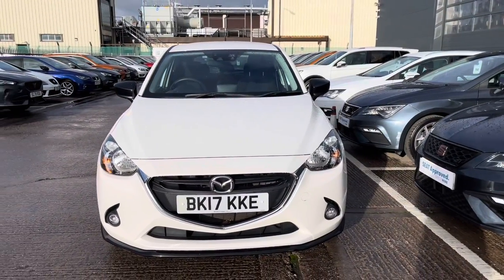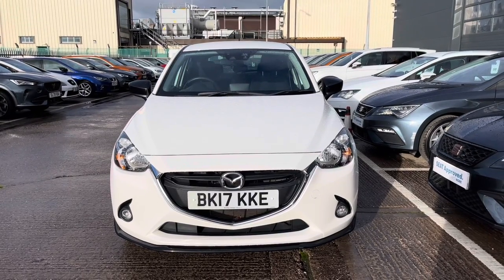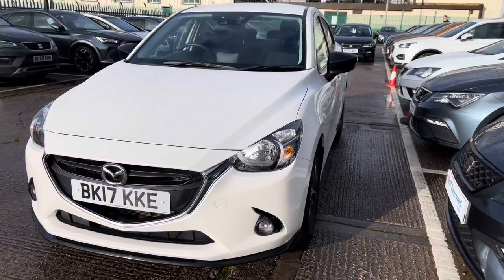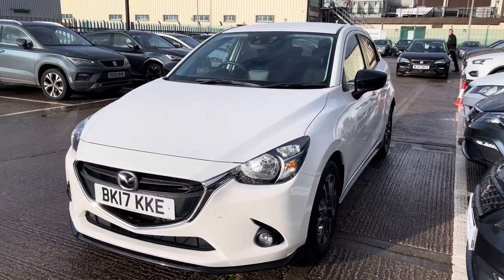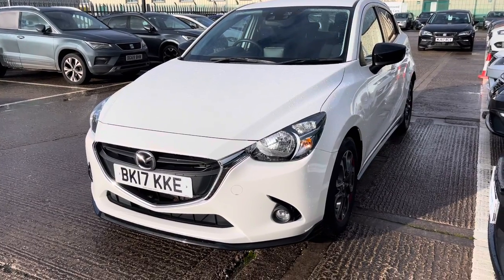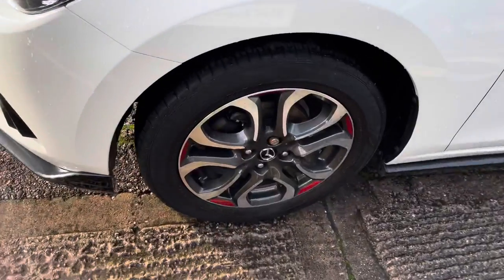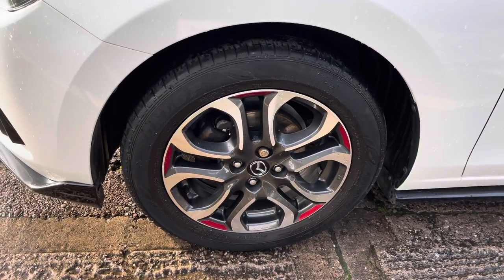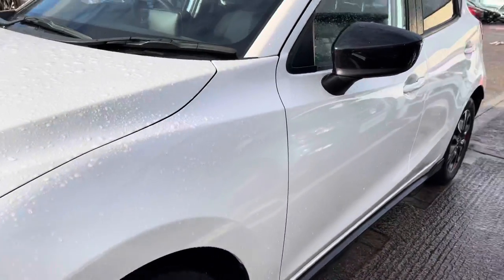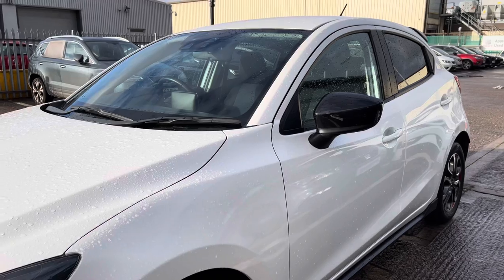Starting with the outstanding exterior finish, which is in metallic paint in the white shade with the black contrast side mirrors. The vehicle does come with the LED daytime running lights and it is a 2017 vehicle, petrol manual, with around 20,887 miles. It also comes with gorgeous black and grey alloy wheels with red detailing and electrically adjustable side mirrors.